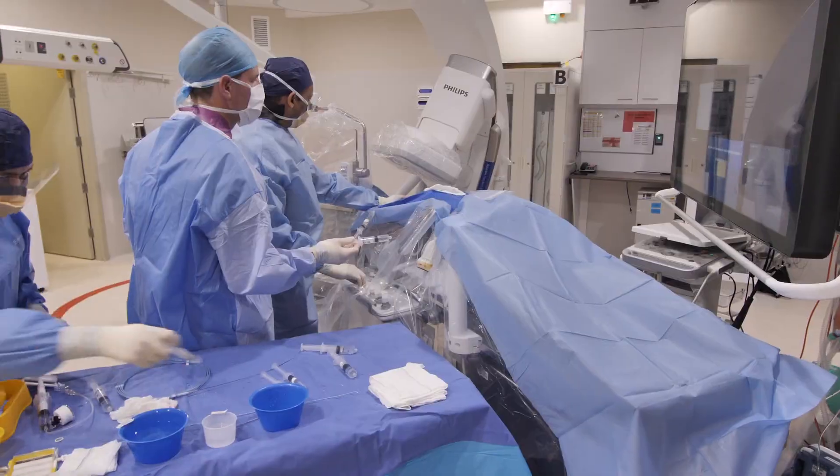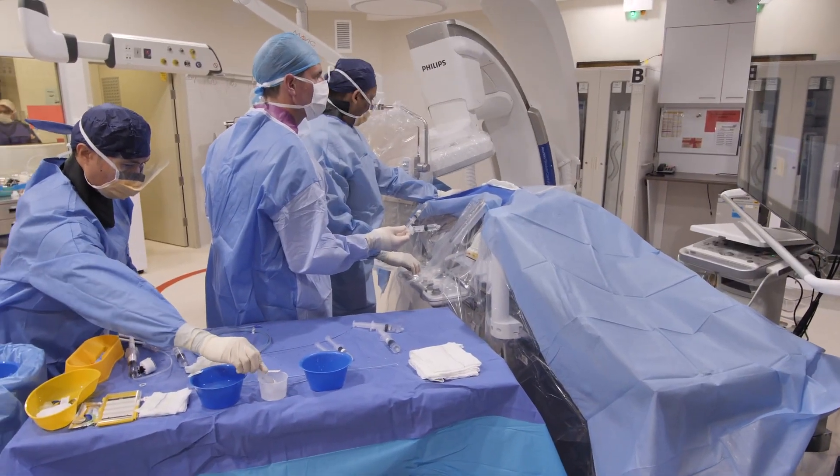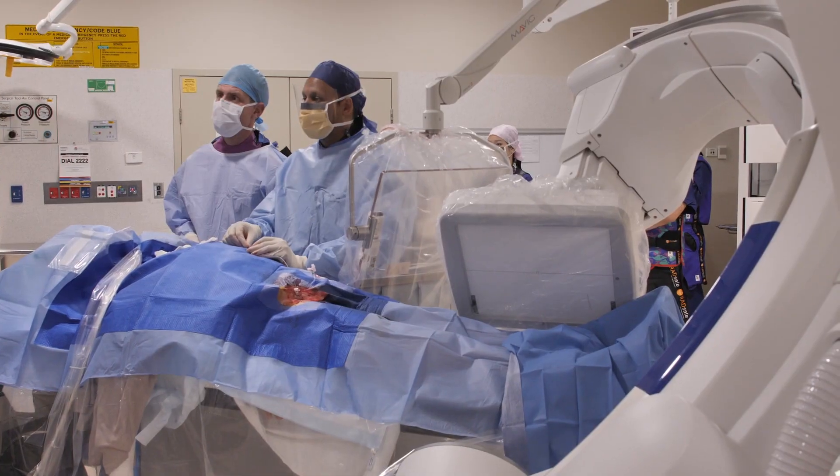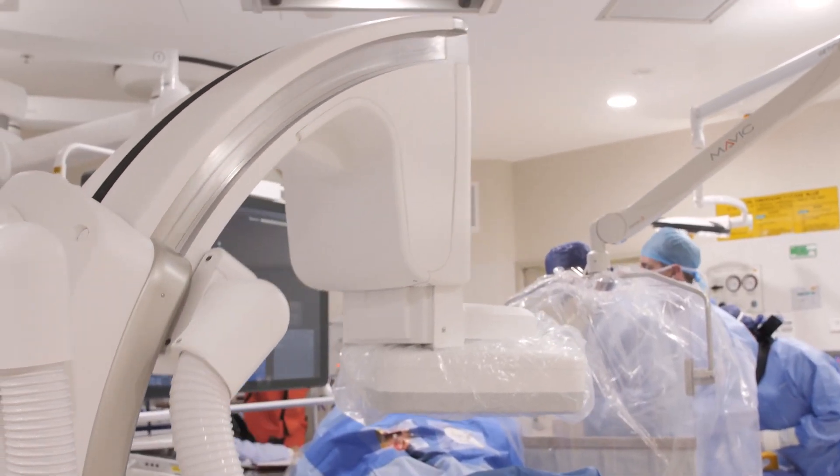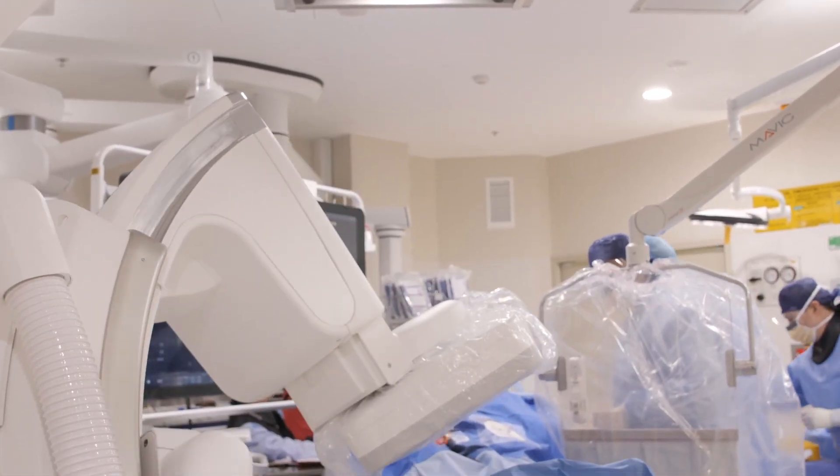The aspects of FlexArm that I most like is the fact that it can be moved within a three-dimensional space exactly how I want it to move. There are so many degrees of freedom of movement that I can maneuver it within the operating space without any limitation.